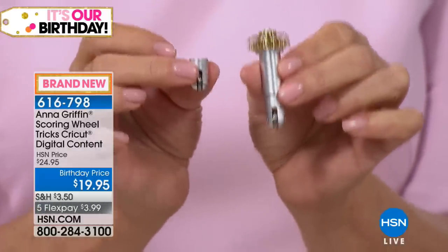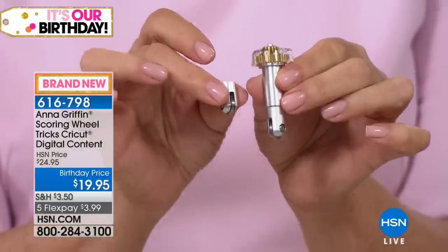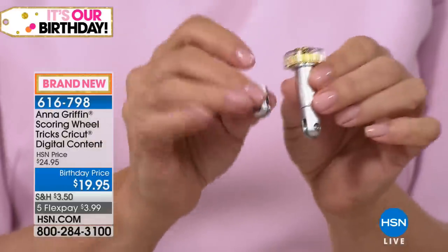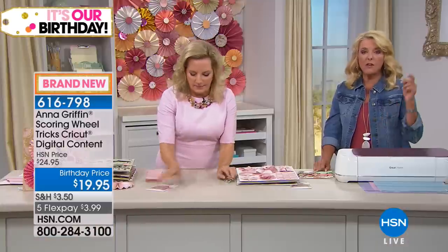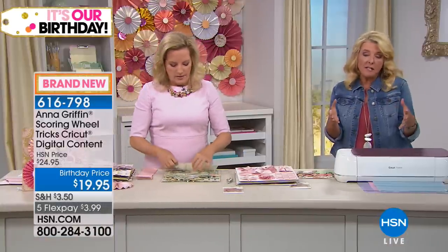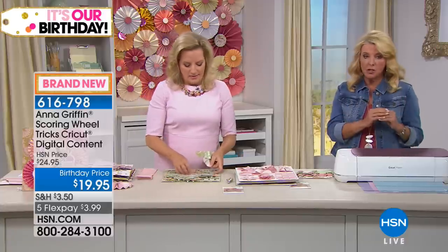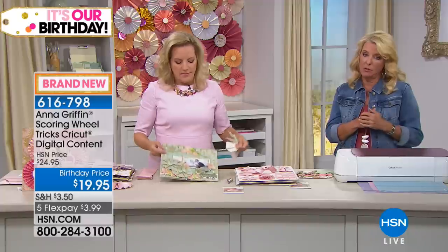It was designed just for the scoring wheel and the double scoring wheel with that quick snap technology. Just so you'll know, if you just want the scoring wheels, we actually have those available by themselves. But if you just want the new scoring wheels, they are available individually.